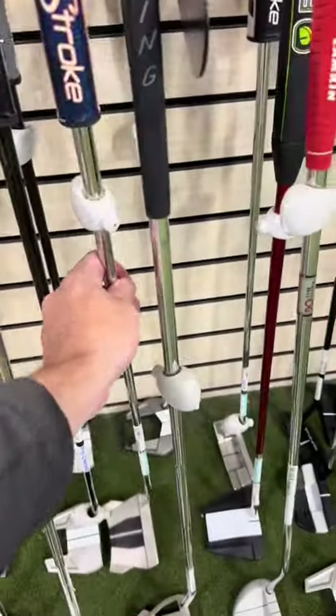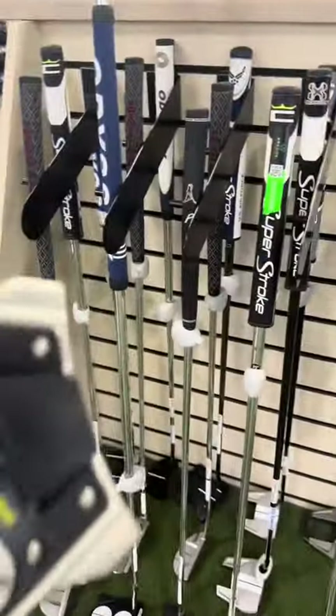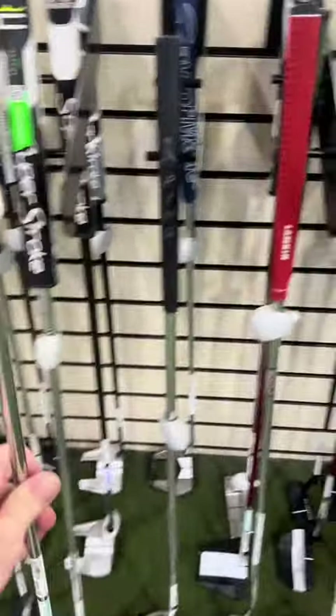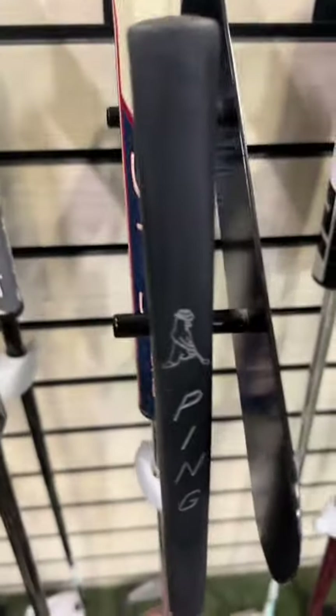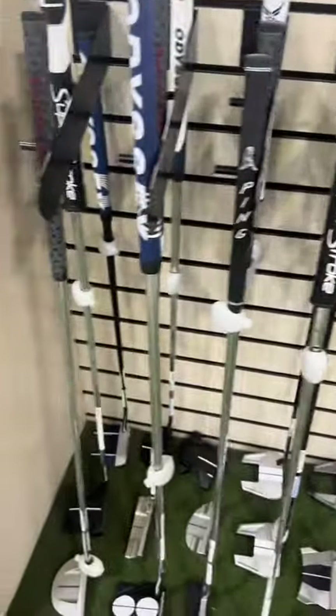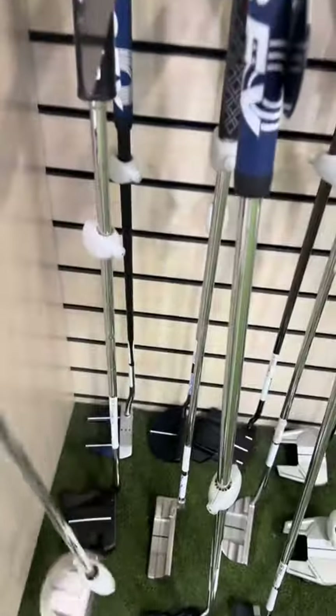They got your Scotty Cameron — the Scotty Cameron Phantom 11. Super amazing putter, and they got it for $299. Someone put a Superstroke grip on it which is kind of beat up. You could probably negotiate the price, saying hey, either give me a free grip — and they'll actually grip it for you and add it on. I've done that plenty of times.